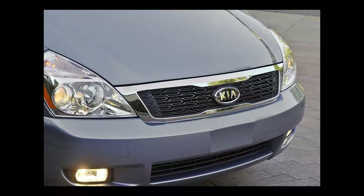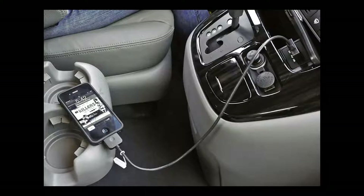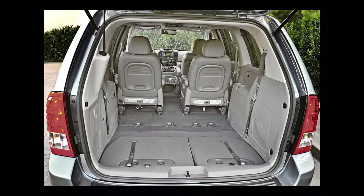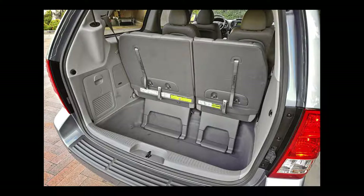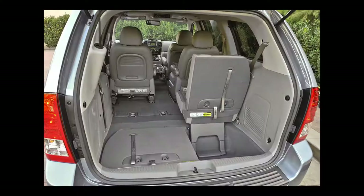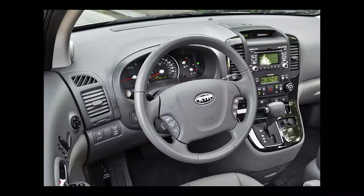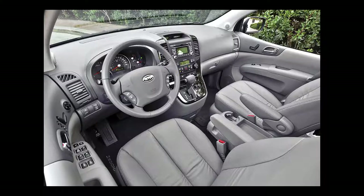The AM-FM CD sound system comes with auxiliary and USB inputs, steering wheel mounted audio controls, Sirius satellite radio, and Bluetooth hands-free cell phone connectivity. The EX adds fog lights, power driver and front passenger seats, heated mirrors, an AM-FM CD MP3 stereo system, an auto-dimming rear-view mirror, HomeLink, a leather-wrapped steering wheel and shift knob, power third-row vent windows, and power sliding side doors and tailgate.